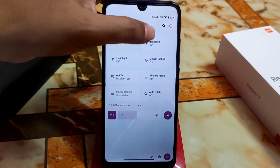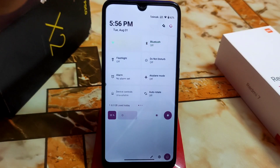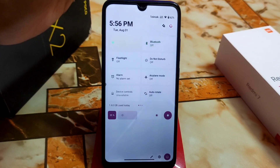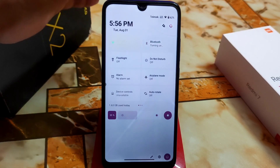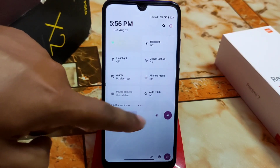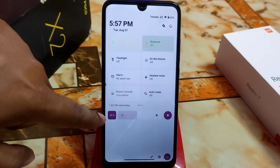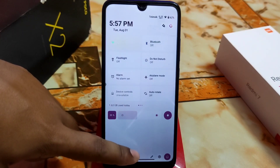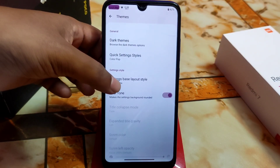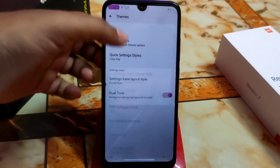The animations are working perfectly with no issues. However, one problem in this ROM is Bluetooth — it is connecting and disconnecting automatically, so turn it off. You can customize the brightness slider as well, including brightness percentage. There are some bugs, and some settings like layout style don't always apply.